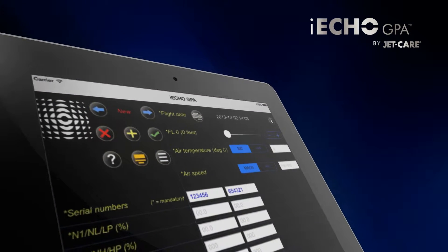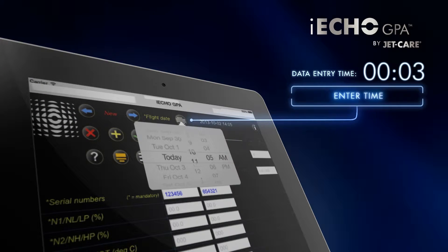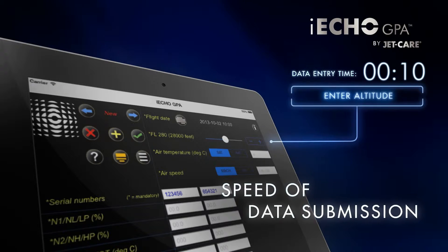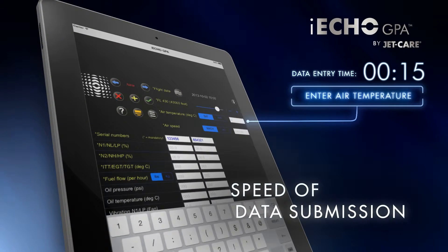On reaching steady state cruise, the pilot can begin entering the required data into the app. When all of the required data is complete, it can be submitted to JetCare straight away if the aircraft has in-flight connectivity, or it will be saved until touchdown.